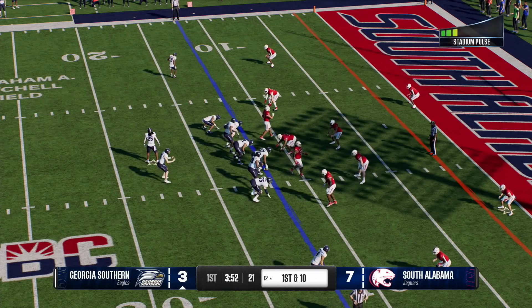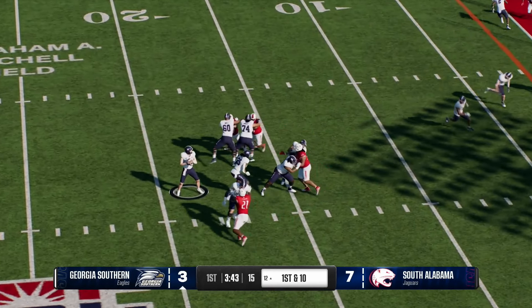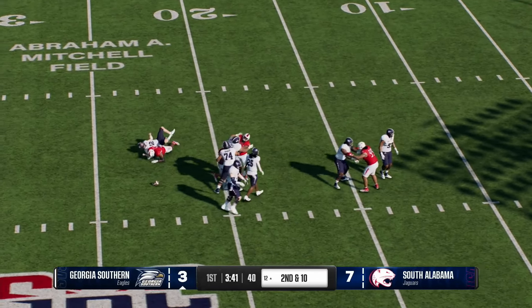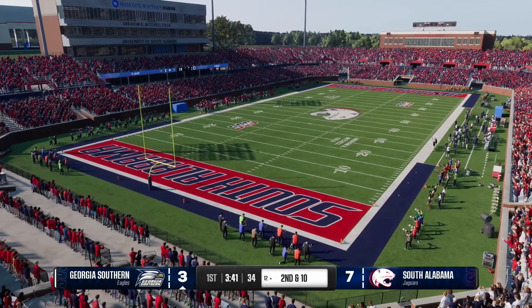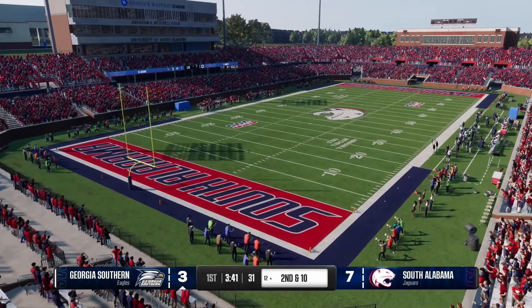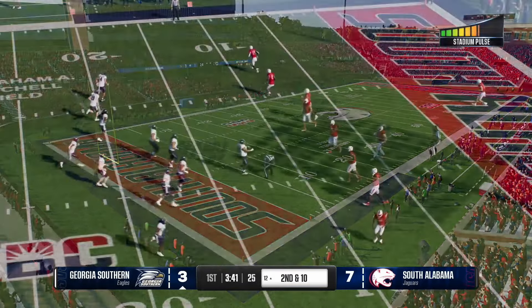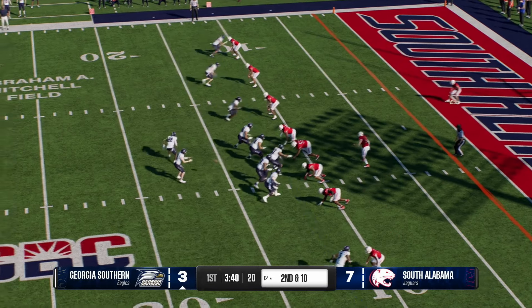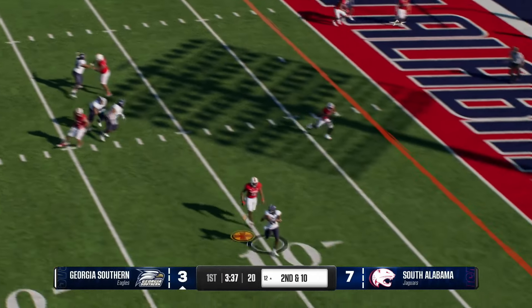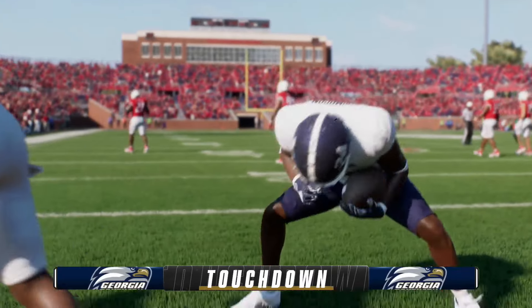Georgia Southern about to snap it on another first and 10. Back to throw, it's French — getting some heat — and he got smacked just as he released the pass, incomplete. A lot of times you can tell by the pass set, the tackle gets really quick, you can tell that ball's going to come out quick. Great job by the defensive end seeing the ball come out quick, getting his hands in the air, deflecting it. On second down in the red zone, he's got it on the run — and he'll run it into the end zone. Touchdown, Georgia Southern!